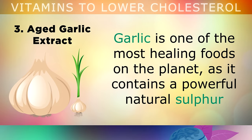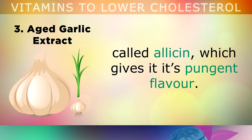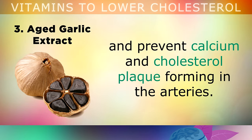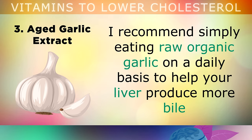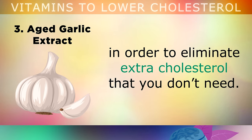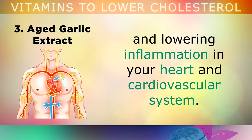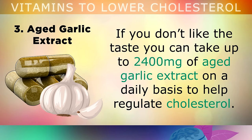Remedy 3 is Aged Garlic Extract. Garlic is one of the most healing foods on the planet, as it contains a powerful natural sulphur called allicin which gives it that pungent flavour and smell. Aged garlic extract has been shown in studies to naturally lower LDL cholesterol and prevent calcium and cholesterol plaque from forming inside the arteries. I recommend simply eating raw organic garlic on a daily basis to help your liver produce more bile in order to eliminate the extra cholesterol that you don't need. Garlic also helps to control blood pressure and lower inflammation in your heart and cardiovascular system. If you simply don't like the taste of garlic, you can take up to 2400mg of aged garlic extract on a daily basis to help regulate your cholesterol.